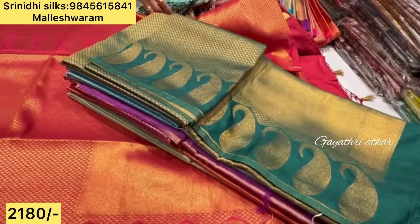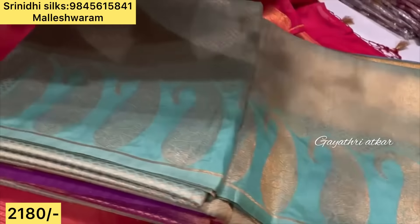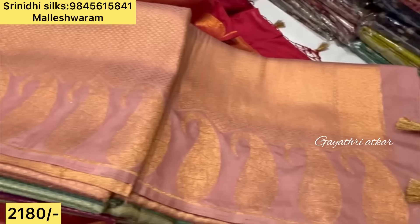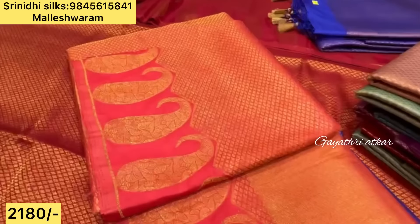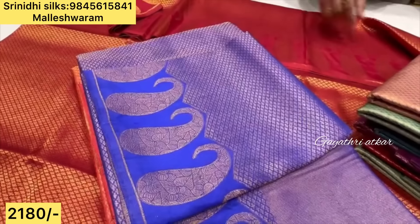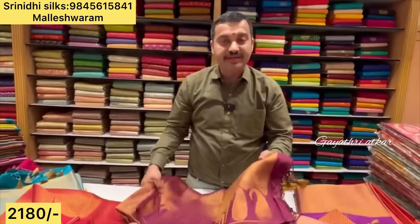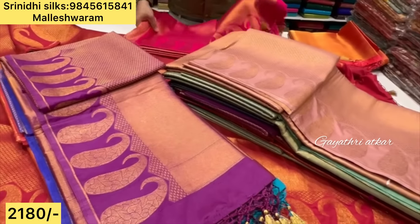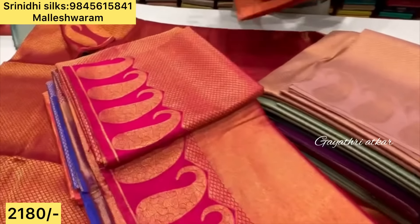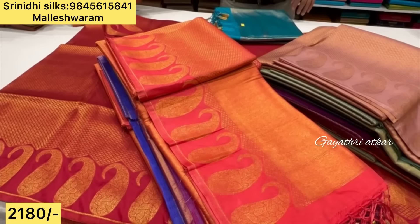Same designs you can purchase — visit the store or purchase online. Malleshwaram store online timing is 11:30 to 7:30. We are going to be packing. If you need to call urgently, call on the landline number.